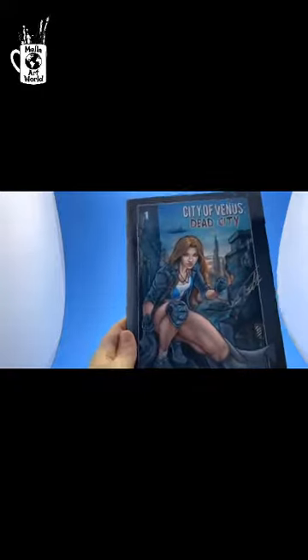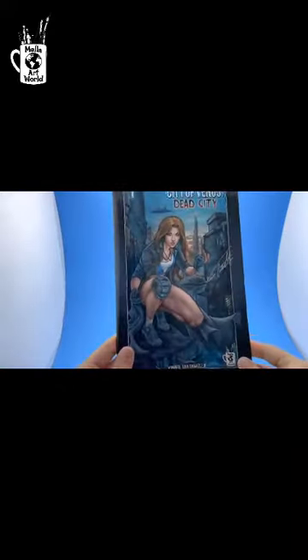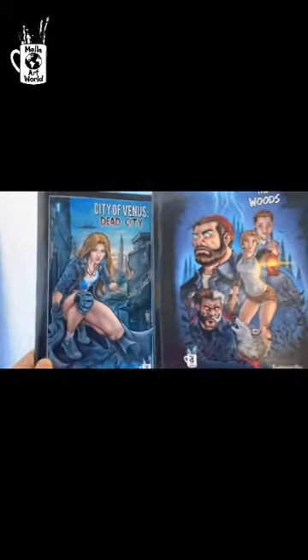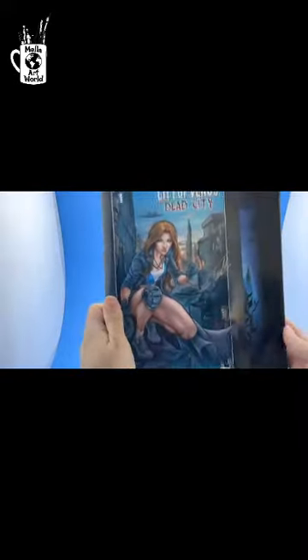We have another fantastic project here: City of Venus. I wrote this one and did all the artwork on it. I'm going to be putting a link in the description to all the videos, so please check this one out. Both of these books are available right now and they ship immediately.